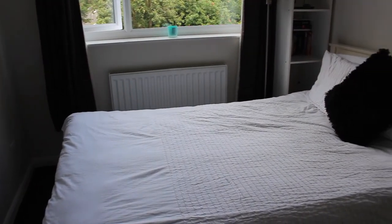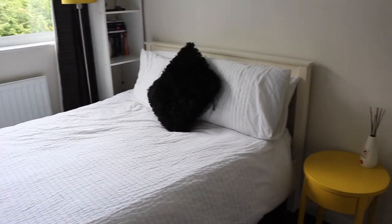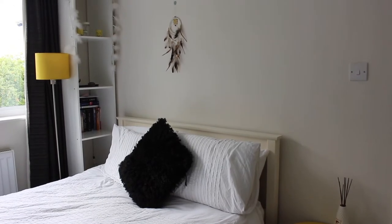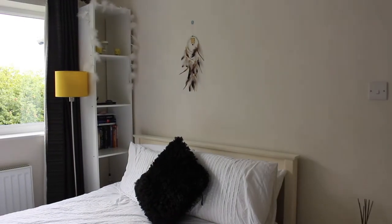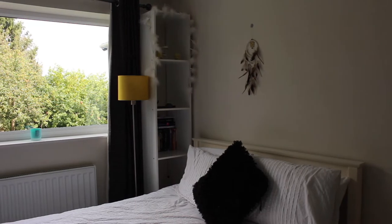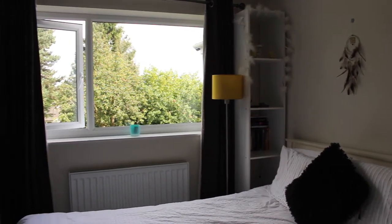I'm showing you guys my bedroom first, as you can see. It's a pretty small space so I wanted to keep it really light and airy and go for a monochrome theme with a few statement pieces and a few pops of colour, but nothing too much. Since the beginning of designing my room, I've been insistent on keeping it as a sleeping space only, simply because it is so small.